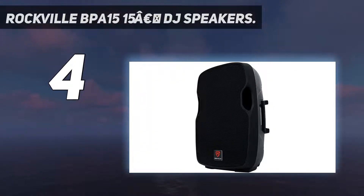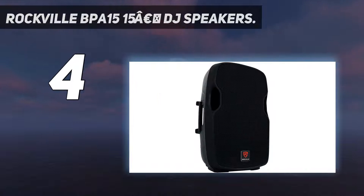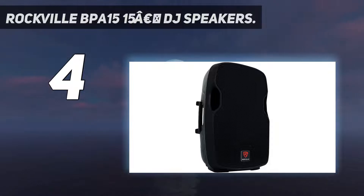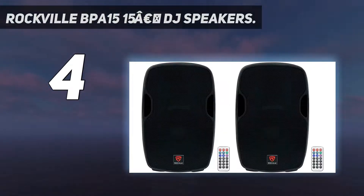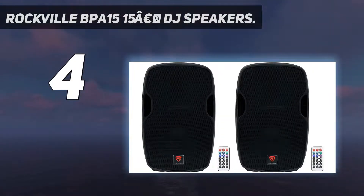The BPA 15 speakers have built-in USB and SD inputs for audio playback, plus a nice LCD screen displaying MP3 functions and wireless connectivity. The speakers feature linear class AB amplifier technology for transparent sonic performance and a 1-inch pure titanium diaphragm compression driver for crystal-clear high-frequency reproduction. It supports RCA and XLR inputs with a 1/4-inch TRS balanced line output and an additional XLR line output for microphone connection. The entire speaker is stand-mountable with a 35 mm pole socket.